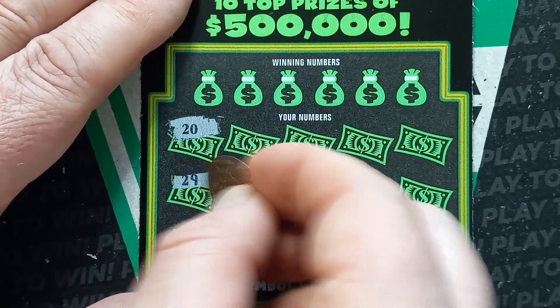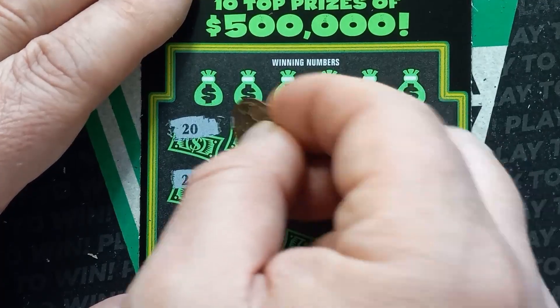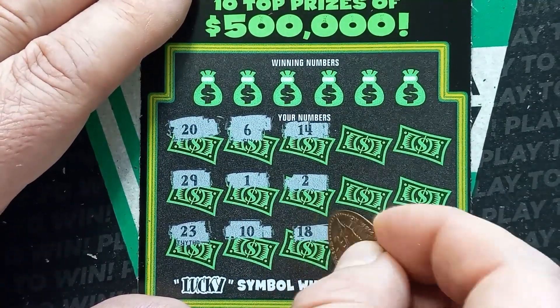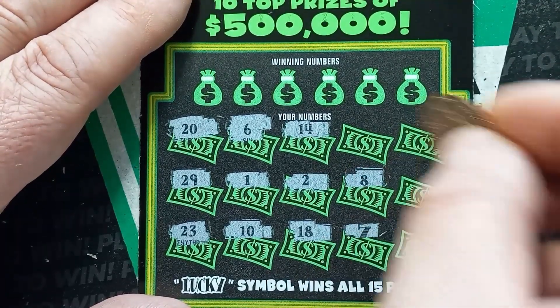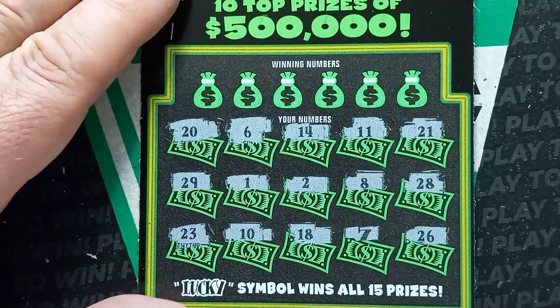Let's see if we can get a win here today on Lucky 7. Start off with a 20, 29, 23, 10, 1, 6, 14, 2, 18. Hey, we got a win — we got a 7! 8, 11, 21, 28, and a 26.